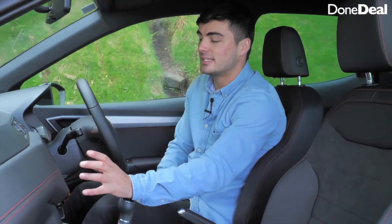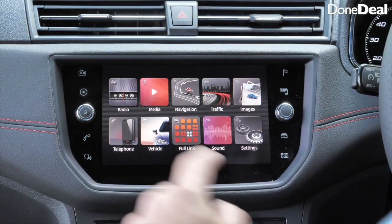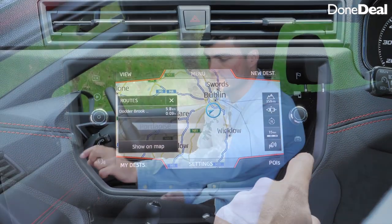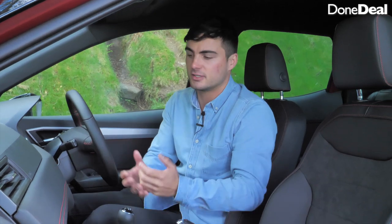The infotainment system is actually quite impressive. This is the upgraded 8-inch screen — the S model only comes with a 5-inch, so one of the upgrades is definitely worth getting. Overall I'd recommend getting the Excellence model. You've got your radio, media, and navigation, which is brilliant and responsive. There's not much need for it though, because it's fully compatible with Apple CarPlay and Android Auto, so you can use Google Maps, which is hard to beat.